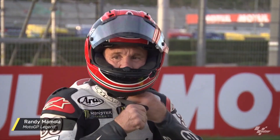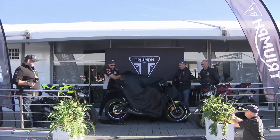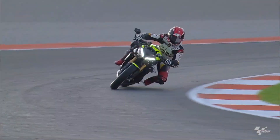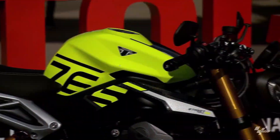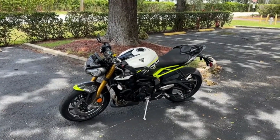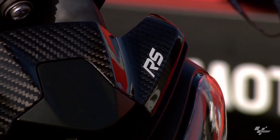Street Triple RS: this upspec and aggressive trim boasts top-tier equipment including a Showa big piston fork and an Öhlins STX40 shock. With its enhanced geometry and suspension, it's primed for spirited riding on the track and the road. Street Triple 765 Moto2 Edition: a limited-run masterpiece that embodies racetrack readiness, with top-tier Öhlins NIX30 fork and Öhlins STX40 shock, promising an unparalleled experience for motorcycle enthusiasts.